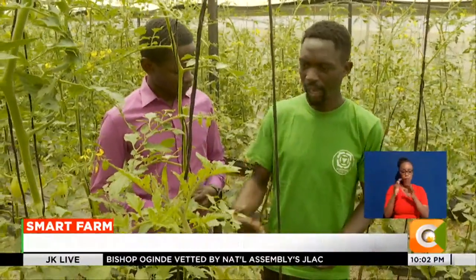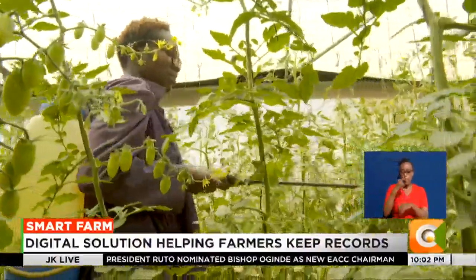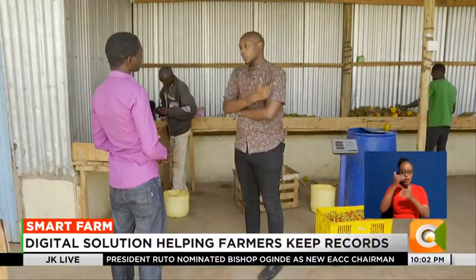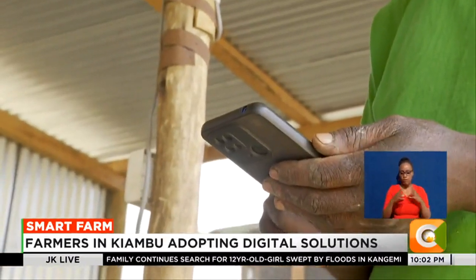Though Ochieng has been a vegetable farmer for two years now, he got his breakthrough last year after interacting with Chris Waweru, an expert pushing for the adoption of digital farming solutions.